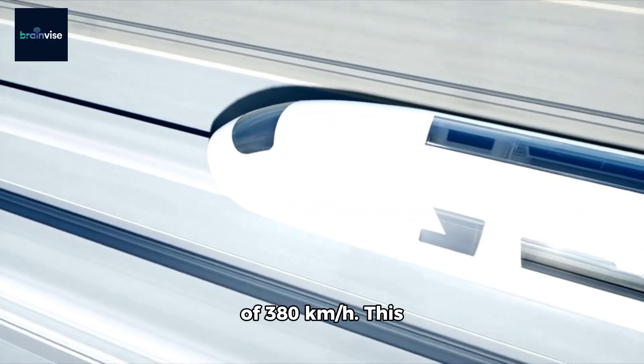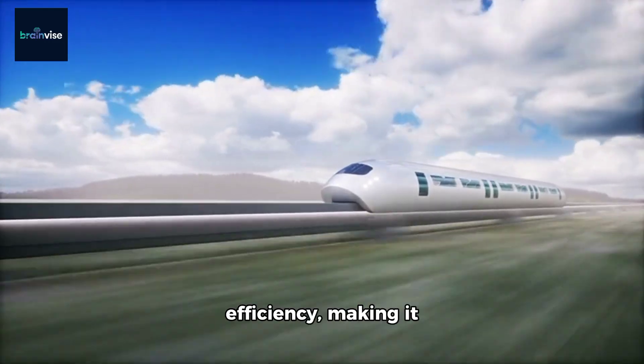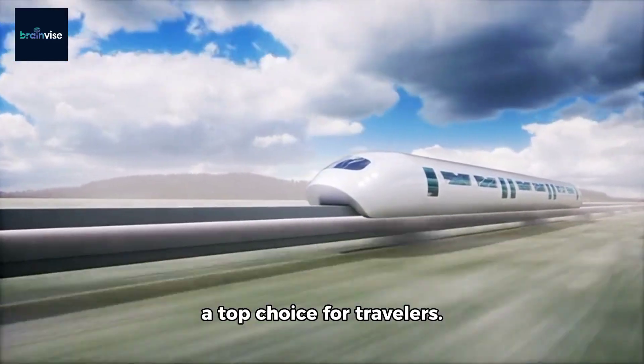Moving to number 2 is the super-fast Harmony CRH380A, reaching an impressive top speed of 380 km per hour. This train is designed for comfort and efficiency, making it a top choice for travelers.